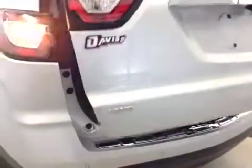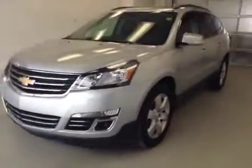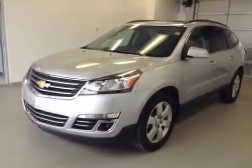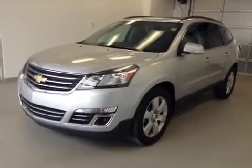Rear options include power side windows. The second row features two bucket seats with a DVD system and audio and climate controls. The third row is a 40/60 bench split seat. All seats fold down or forward for extra storage. Once again, this is stock number 132854, a 2013 Chevy Traverse LTZ all-wheel drive, exterior color silver.